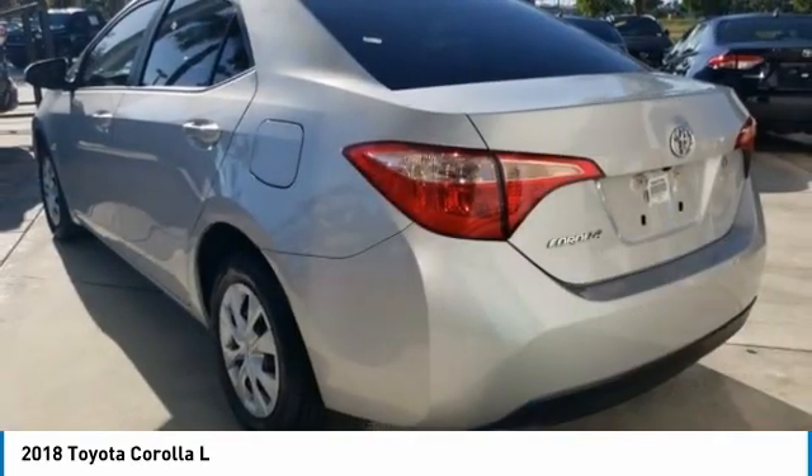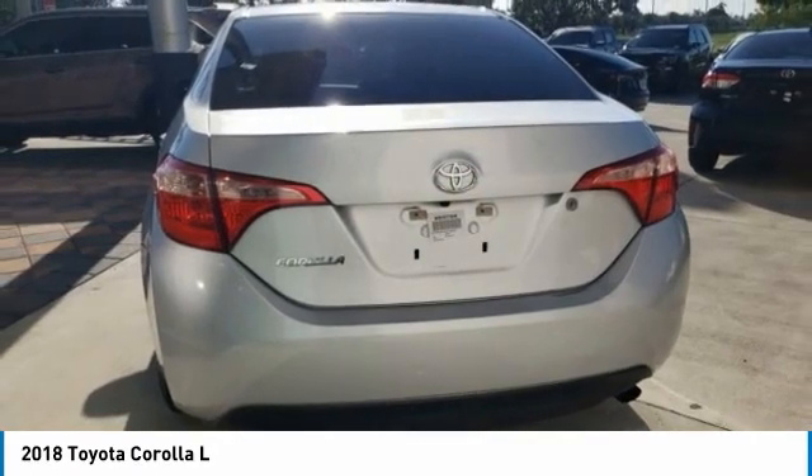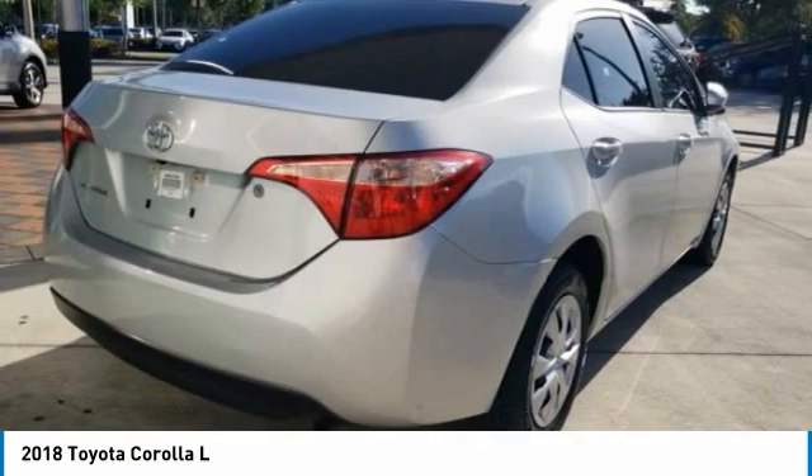Tires: front all season, tires rear all season, wheel covers, driver illuminated vanity mirror. Your new ride is just a phone call away.